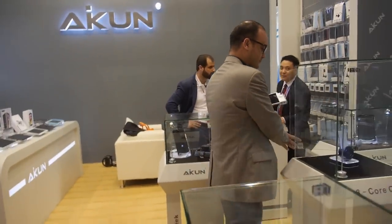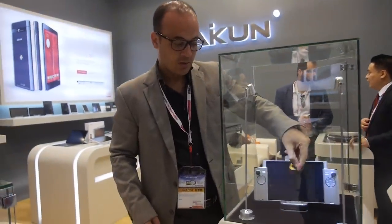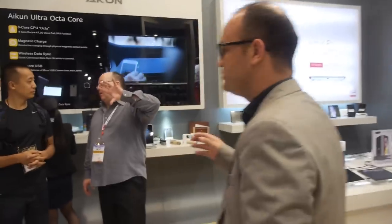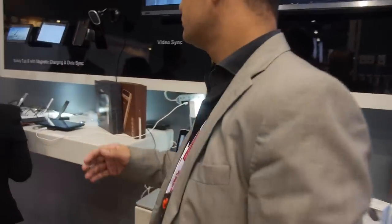What are people asking about at the booth? This time we came to introduce two major things: one is the professional gaming tablet, and the second is the magnetic technology with data sync for our new products. ICON continues to produce new tablets and accessories.